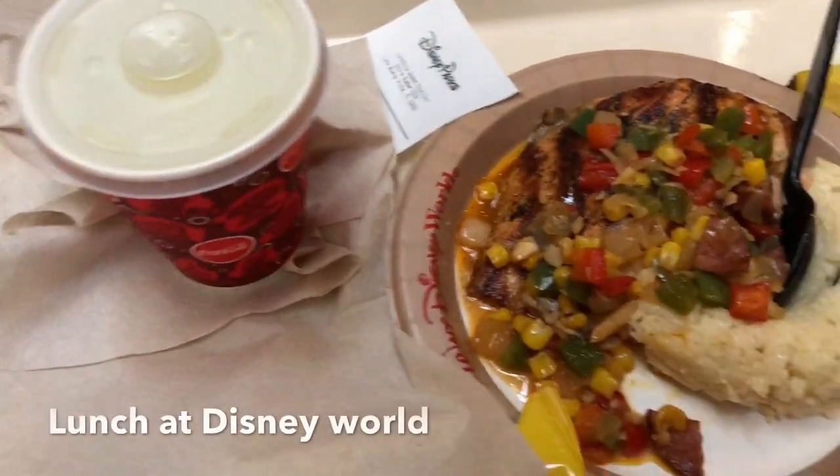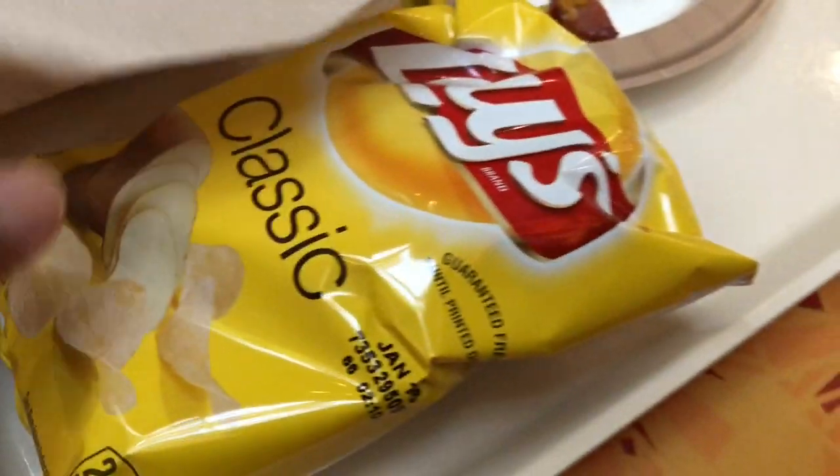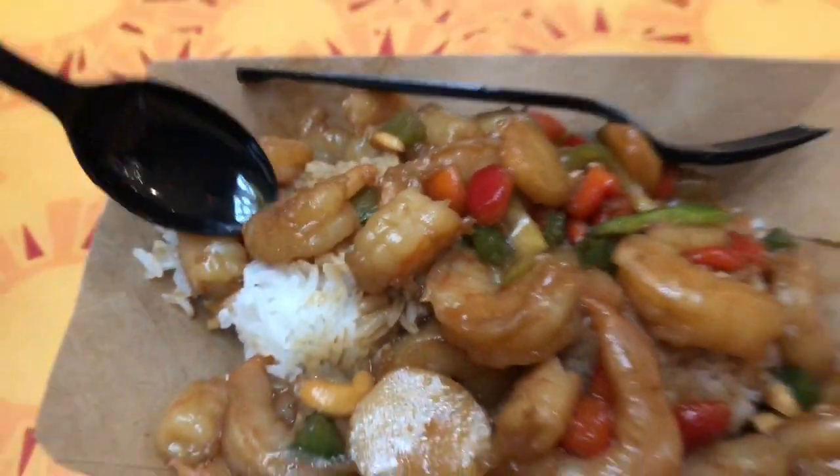We got from Disney World salmon, rice and little veggies. This is a little fish meal. And here it's from Arafat. And this is what I got: shrimp with little veggies and rice. Looks really good.